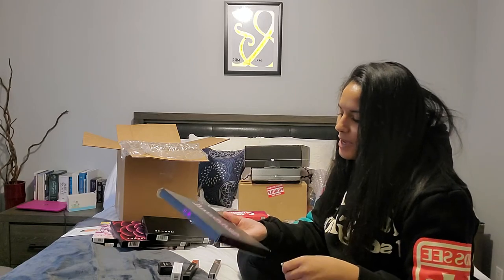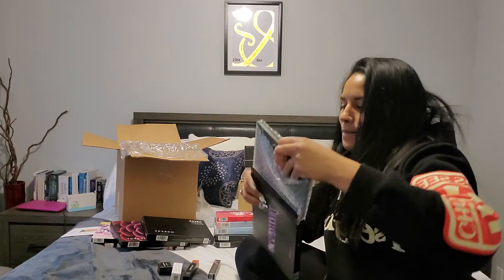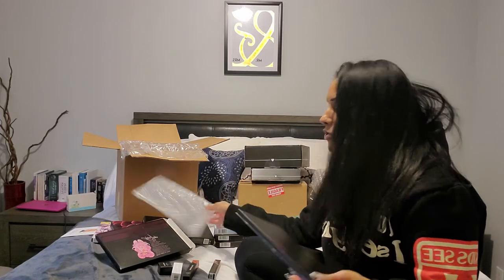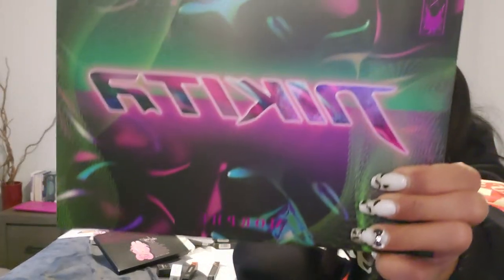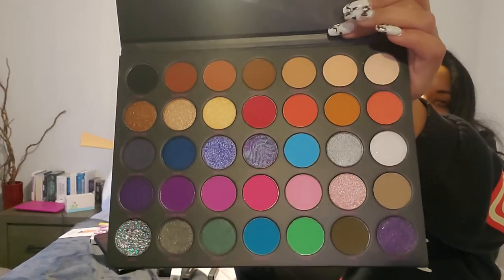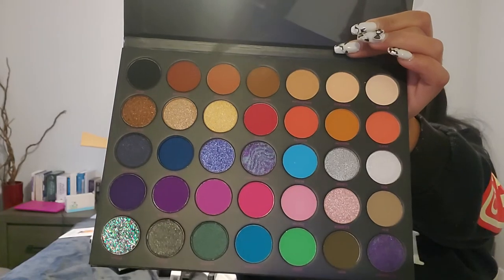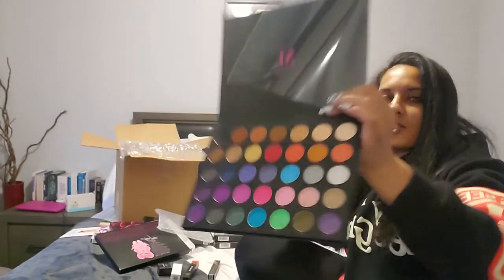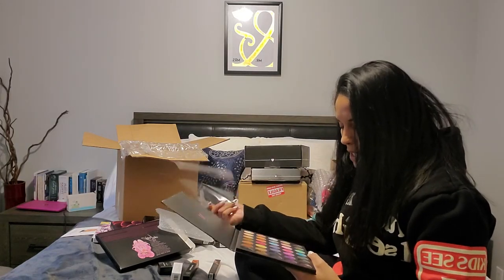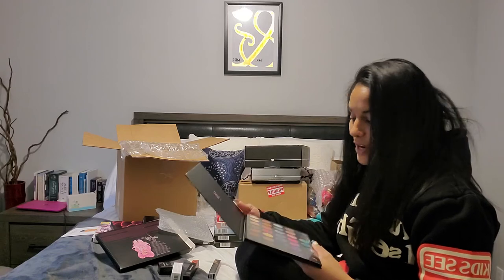And our last palette is the Nikita Dragon palette — so cute, with the little Nikita Dragon cartoon on the back with a little message. This palette is very stunning. It has some nudes across the top, then brighter more colorful shades in the bottom rows, plus some pressed glitters and dual chromes. Very, very stunning palette.